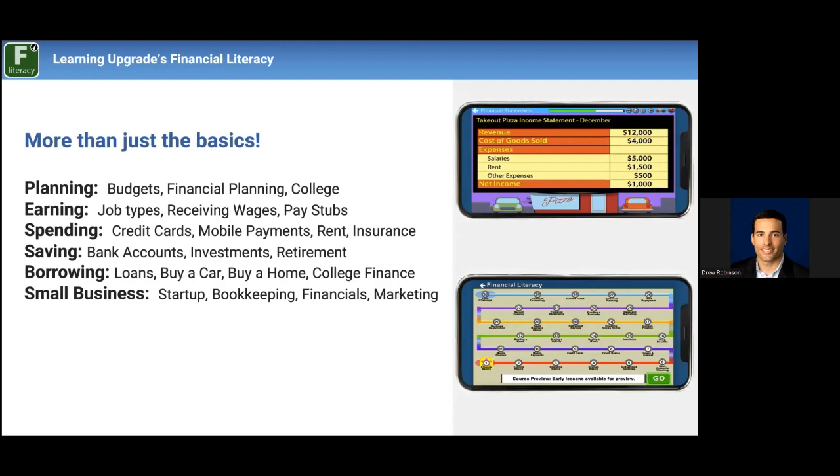So what's our answer at Learning Upgrade? As we break down the subject areas: number one, planning — short-term and long-term. Starting with your earnings, setting budgets, planning finances across every domain in your life including college. Then earning — what kind of job types can you have? Things that a lot of people take for granted, like receiving wages as a 1099, W-2, or cash, pay stubs, insurance, deductions for health care and social security.